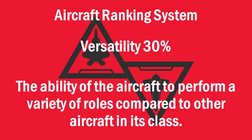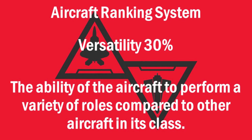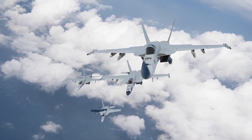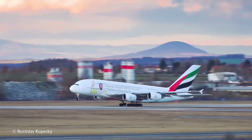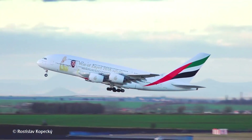The next category is versatility, which accounts for 30% of the aircraft's total score. An aircraft is scored based on its ability to perform a variety of different tasks within its class. For instance, the F-18 Super Hornet scores excellently because it can perform a wide variety of tasks — it can be a carrier-borne aircraft, perform attack roles, bombing runs, and air-to-air combat. Whereas the A-380 does not score as well in versatility because it can only perform one set of tasks and cannot be converted into a cargo aircraft, drastically limiting its capability in the commercial class.